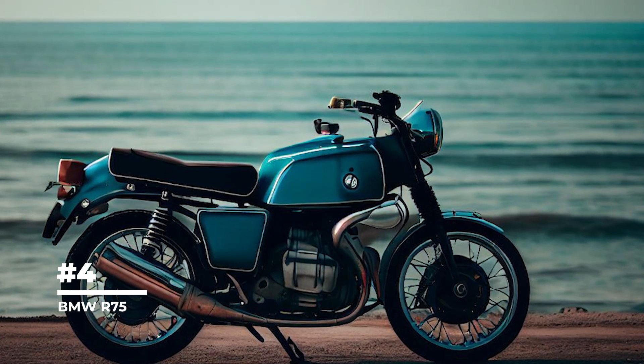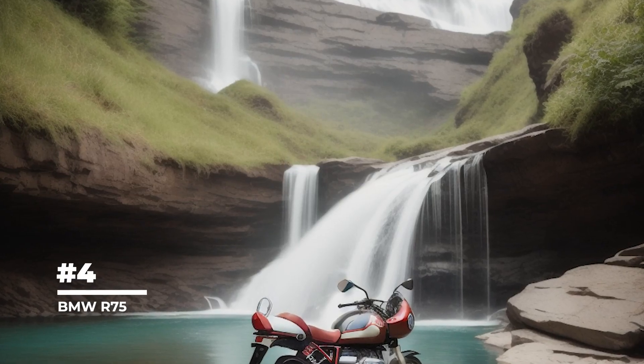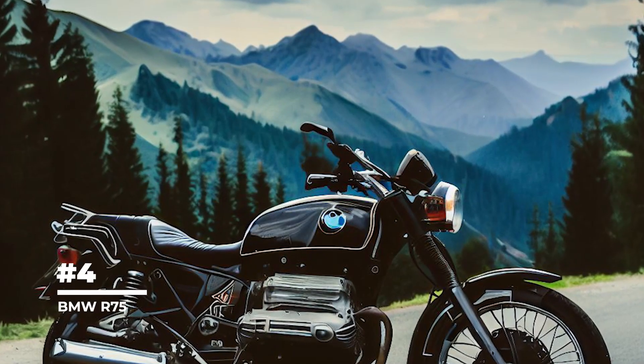The BMW R75 became popular among civilians and was used in various fields, including the police and postal service. Today it is a prized piece for collectors of military history and vintage motorcycles, with its historical value and unique design making it a desirable collector's item.